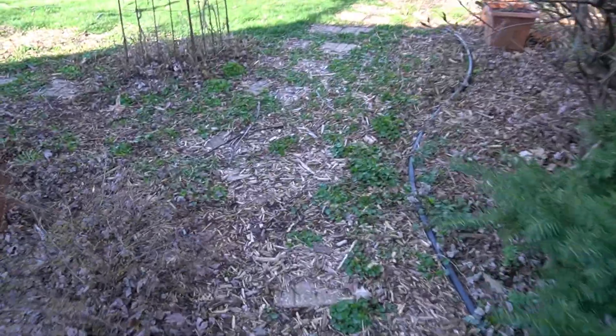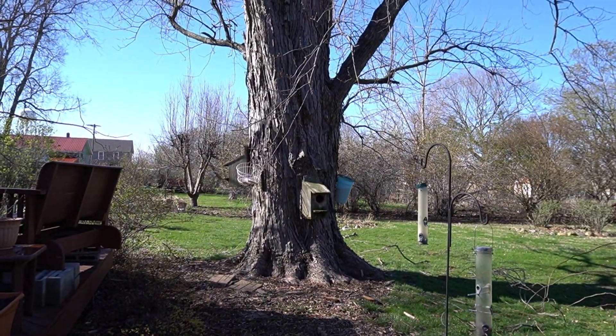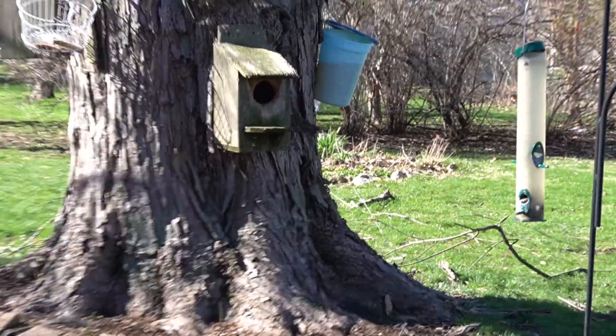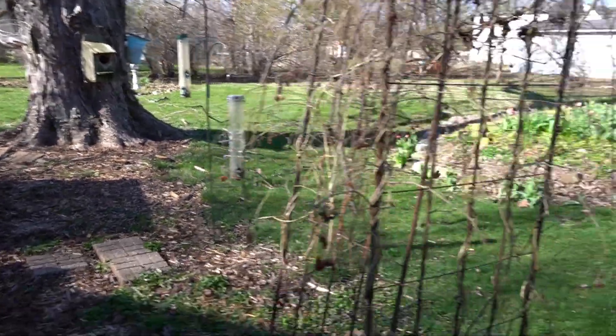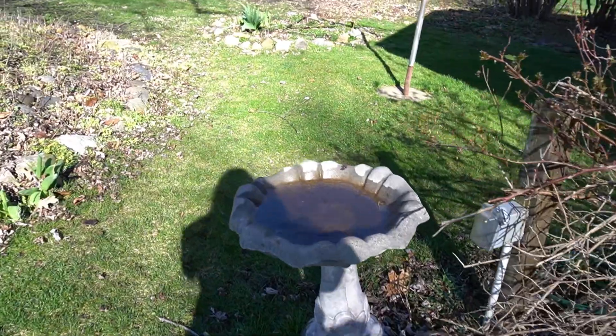First thing is it has this fun little path here. There's a beautiful maple tree that we've already tapped. We also have some planter boxes over here that need to be cleaned.